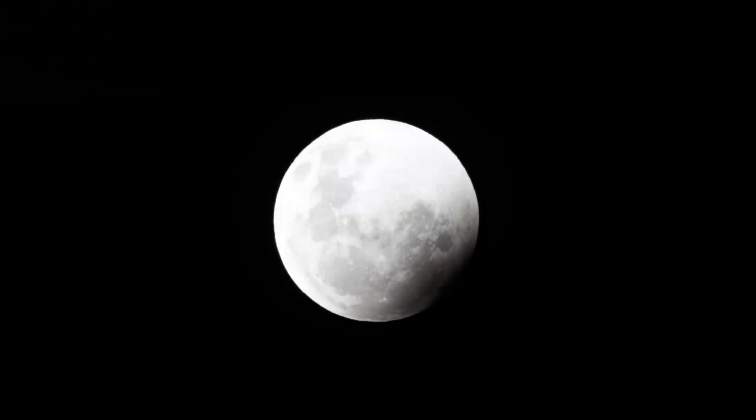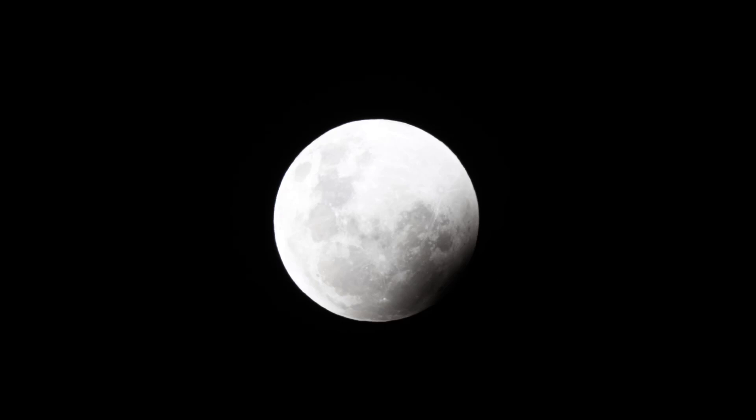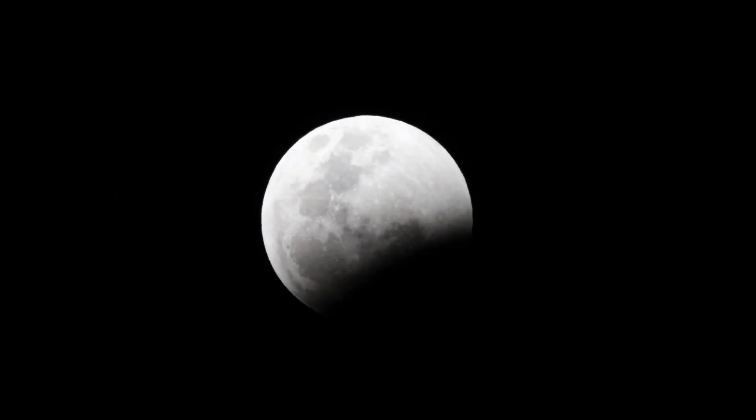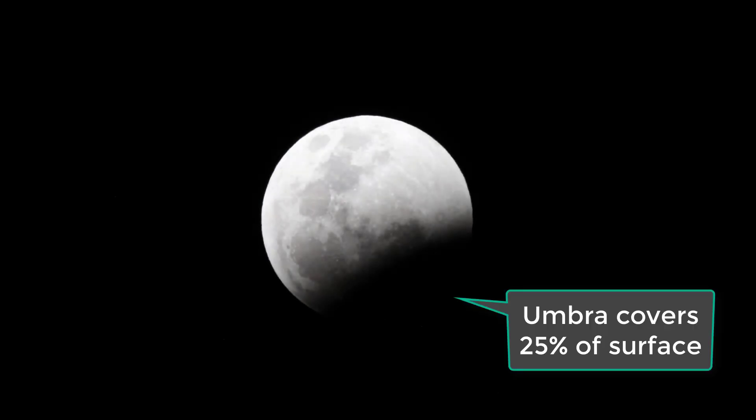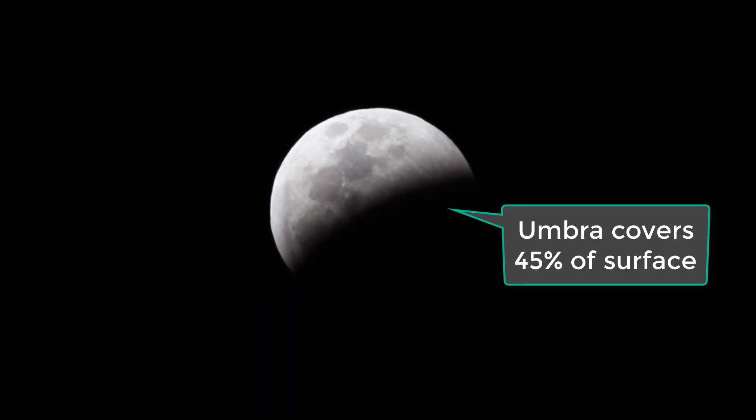All right, we're about halfway into the umbral shadow now. Getting closer.